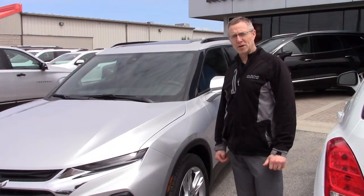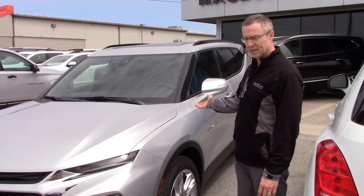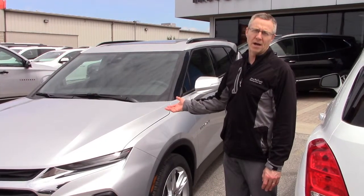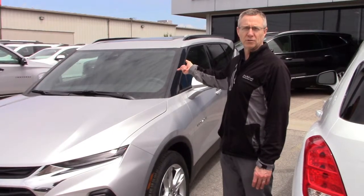Hi, it's Jeff Kroll from Larry McDonald's Chevrolet Buick GMC. We're here with the new 2019 Chevrolet Blazer. I wanted to show you a feature on the vehicle called valet mode. In order to activate this mode, we're going to hop inside the Blazer and I'm going to show you how this feature works.